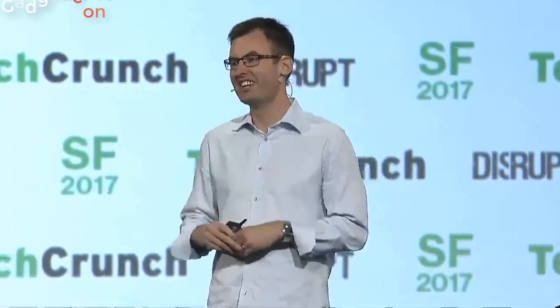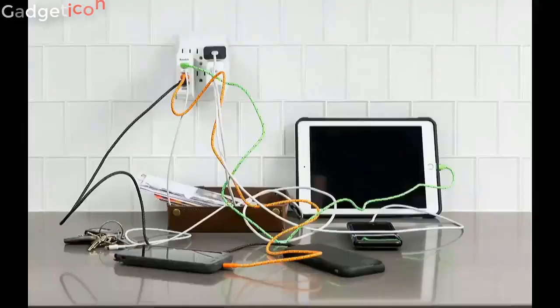Two days ago, we unveiled the world's first contactless wireless charger on this stage. We can't wait to show it to all of you live. This is how we charge right now. We live in a tangled nest of wires. We're constantly replacing ones that break or get lost. And worst of all, if we forget to plug in, our phones die at the worst possible moment. Charging is a terrible experience.